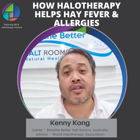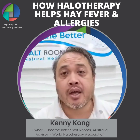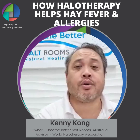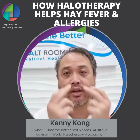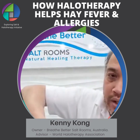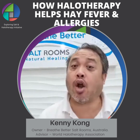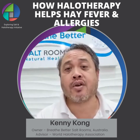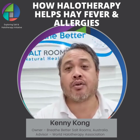The way salt therapy works for hay fever is that when you're breathing the minute particles of salt through the sinuses, the salt will break up all that congestion that's built up. You'll end up having a runny nose, and once all that congestion clears, the salt will land on the membrane walls and start drawing out all that inflammation. Your airways, which are quite tight and constricted, will slowly but surely open up and allow you to breathe a lot easier, improving your immune system through increased oxygen intake.